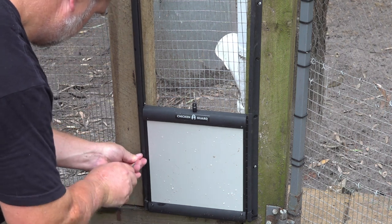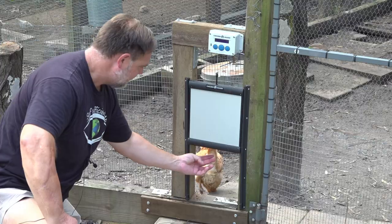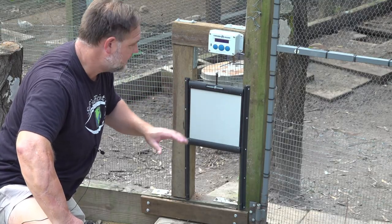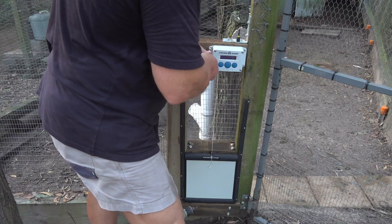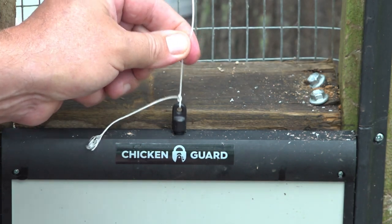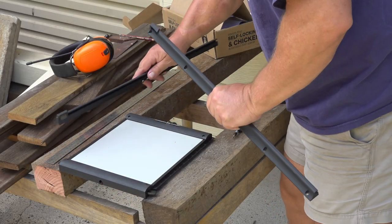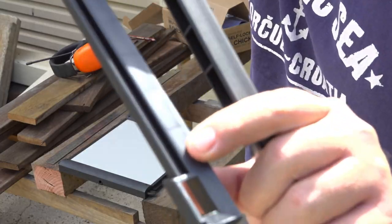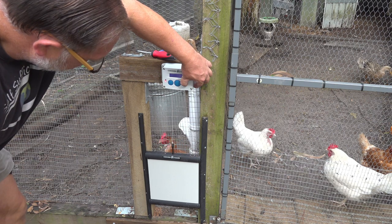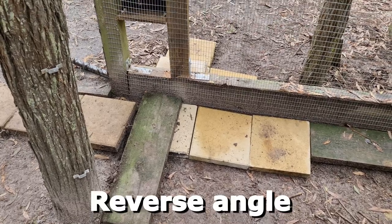Once I had this screwed in place, I cut the mesh out with some tin snips. I put an extra piece of wood right underneath there so that when the door is closed there wasn't a gap anything could crawl through — we get nice big snakes here. This is the Xtreme model and it has a locking mechanism at the bottom: when fully closed, spring-loaded feet come out automatically and lock into position so the door can't be prised open by a fox. It's a neat but simple design.